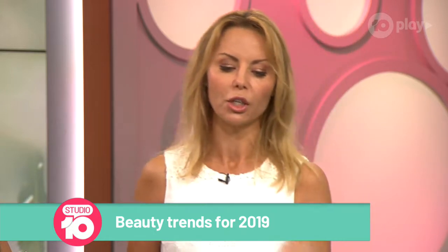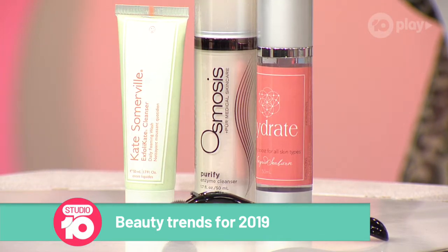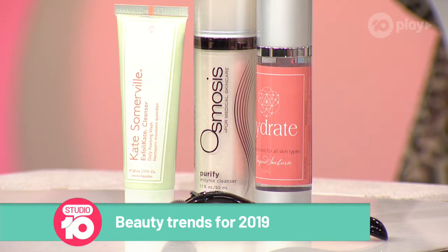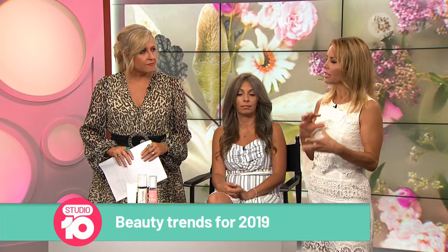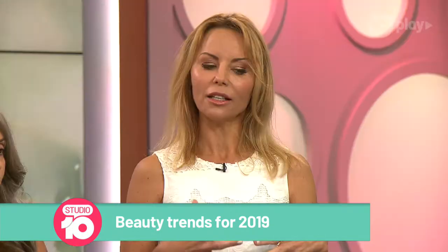I've got a couple here — the Kate Somerville and the Osmosis, which I always go back to. It's a combination of an exfoliant and a cleanser using an AHA, which is an alpha hydroxy acid, or a BHA, which is a beta hydroxy acid, giving the skin a deep cleanse and a very mild exfoliation.